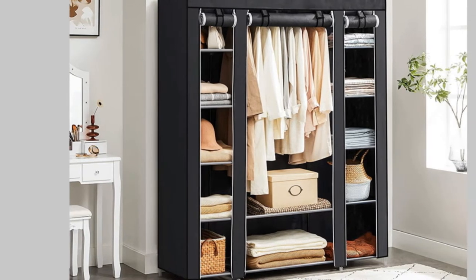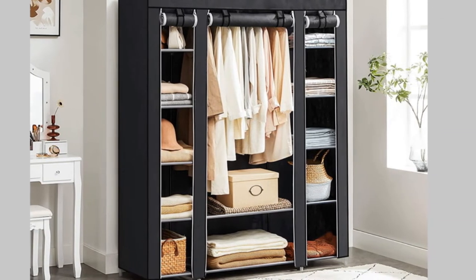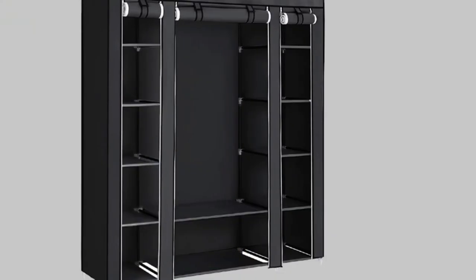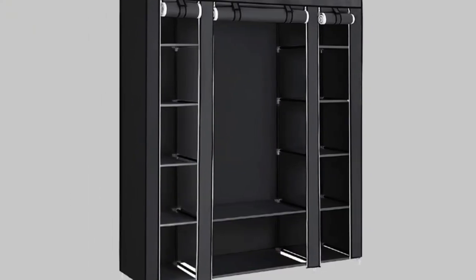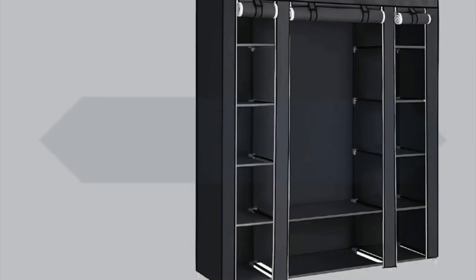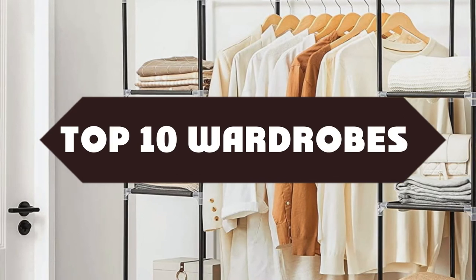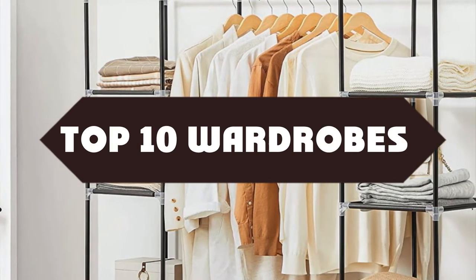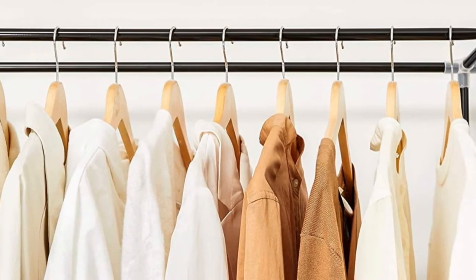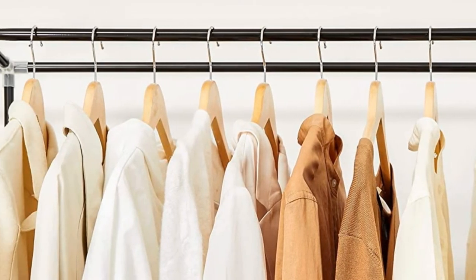Do you want to know about the best wardrobes? Yes, you are in the right place. We have tried to include in-depth information on wardrobes in our video which will be enough to fulfill all of your needs. All of them are maintaining their features, prices, quality, durability, and reputation of the manufacturer and real customer feedback. If you want to buy the best wardrobes, we think this list will be very worthy to you. Now let's get started with the video.